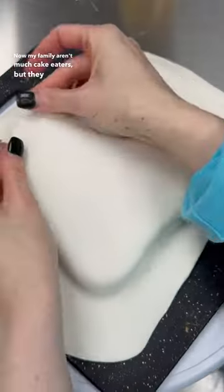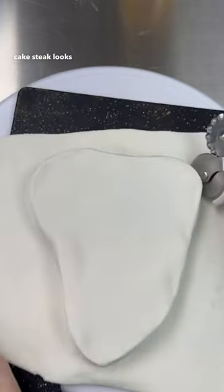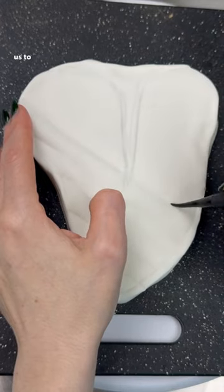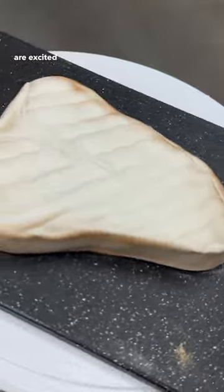My family aren't much cake eaters, but they do love my specialty cupcakes that I make, so I made him a whole tray of those. That's why the cake steak looks like that — it's just leftover cake that I mushed together and covered with leftover buttercream. This is just for us to sing happy birthday to him, so it's kind of like cake pops, but the cupcakes are the things they're excited for.